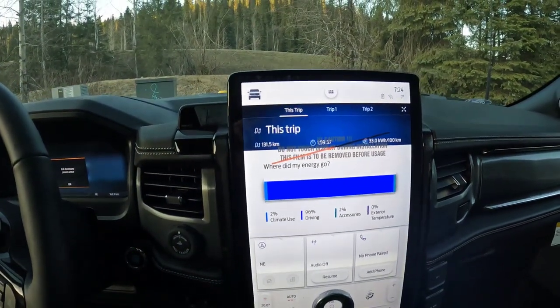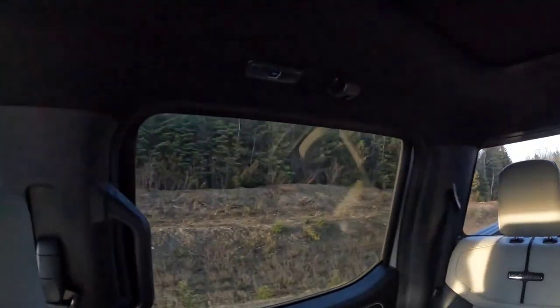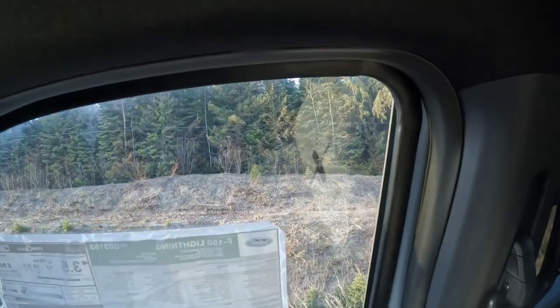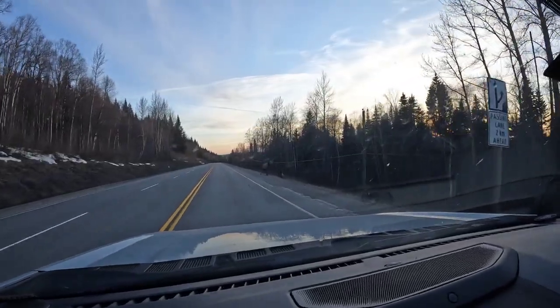All right, we're going to head out. Pardon me — excuse me — looks like some elk.